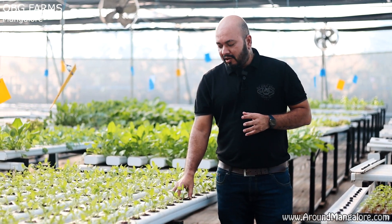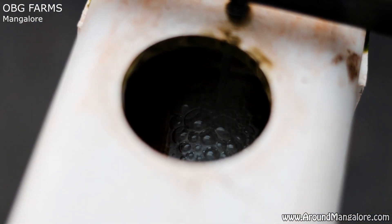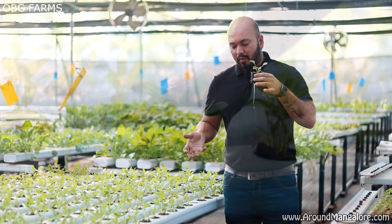What happens is we continuously supply water in this channel, which is called the NFT channel, where we continuously give nutrients to the water. When the roots are immersed in this water, they continuously absorb these nutrients from the water.